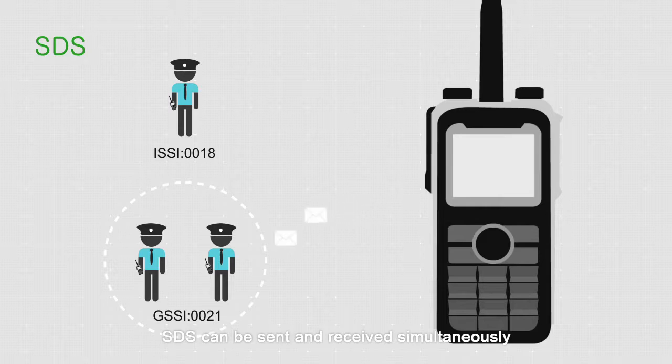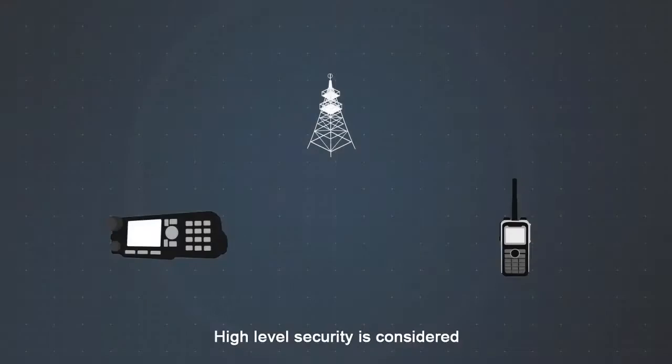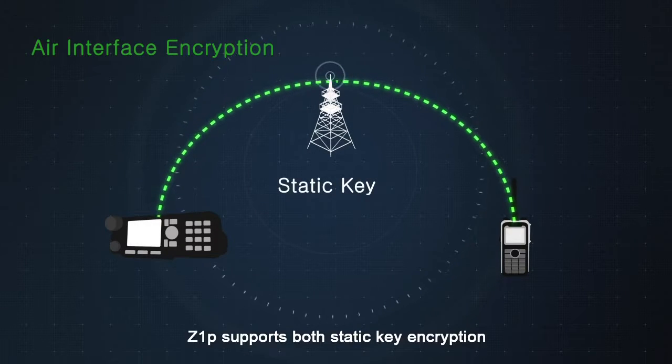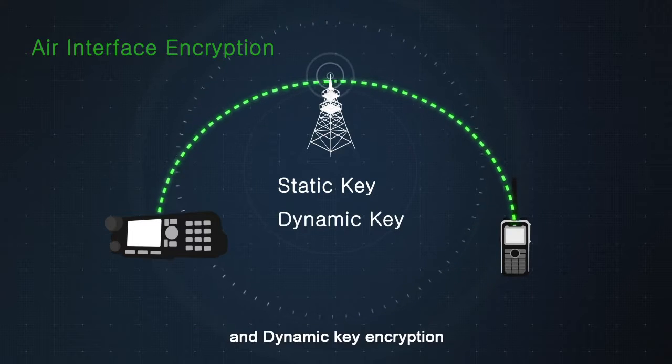During calls, STS can be sent and received simultaneously. High level security is considered. Z1P supports both static key encryption and dynamic key encryption.